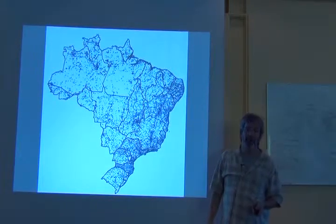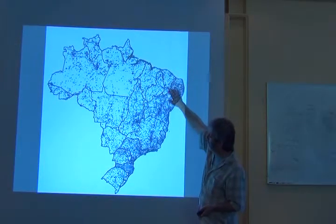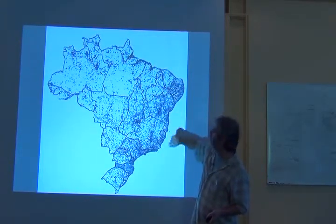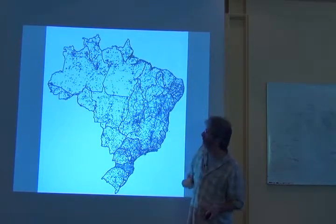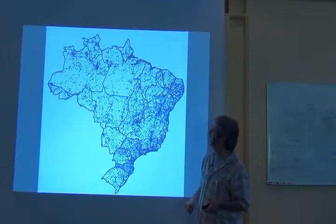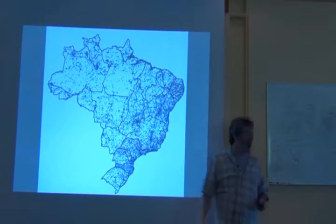And when I go to this level, I essentially see that Brazil, botanically, is known along the coast and around Brasilia, in Góias. But much of the rest of Brazil is unknown.